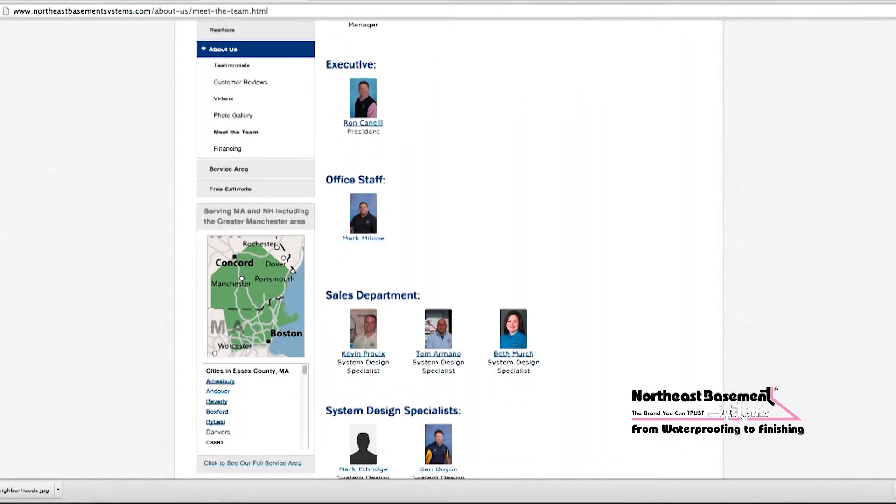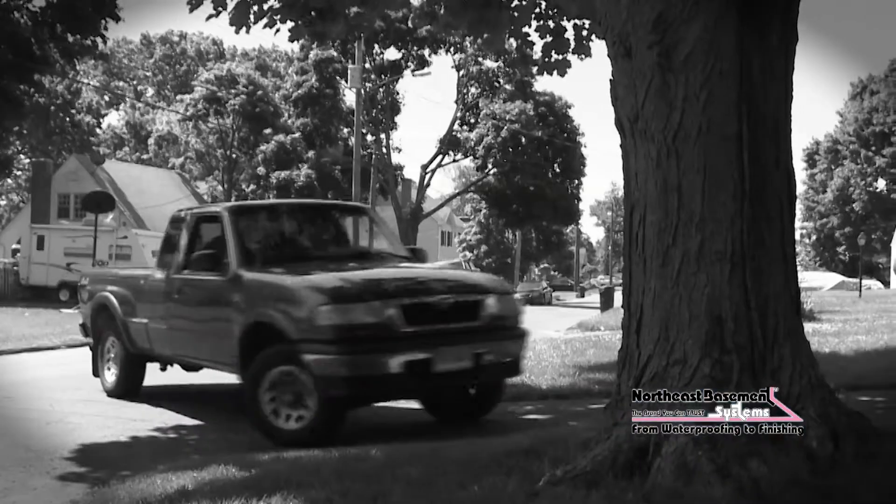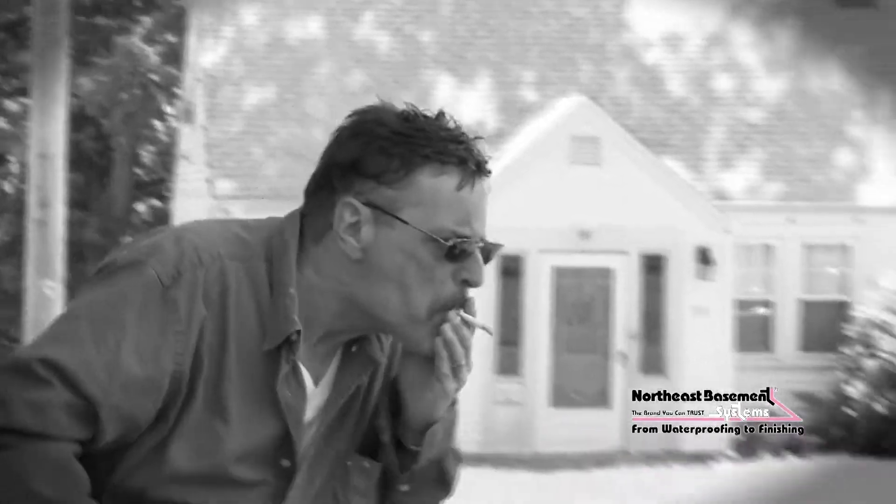At Northeast Basement Systems, we want to break the mold of the typical contractor — not showing up when they say they're going to show up, not calling you when they say they're going to call you back.